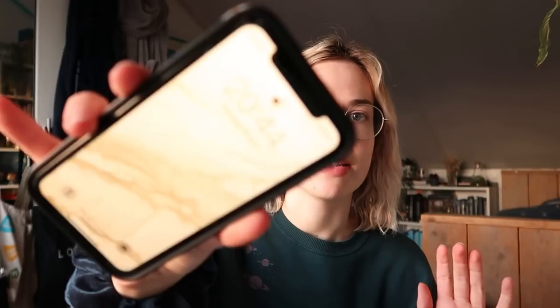Hi guys, welcome to another vlog-ish video. I just came back from my boyfriend's place — I had dinner there, but he needed to work on his studies, so I came back home. Right now, I don't know if you guys can see, it is a quarter to nine.